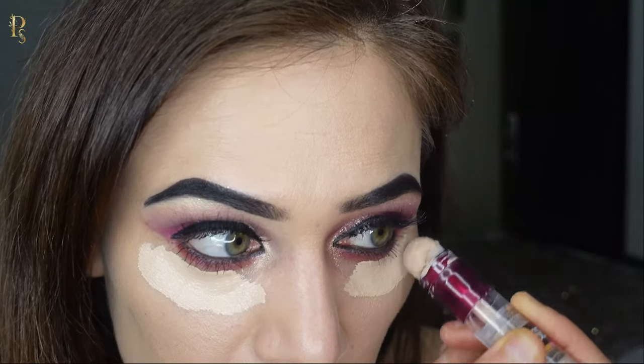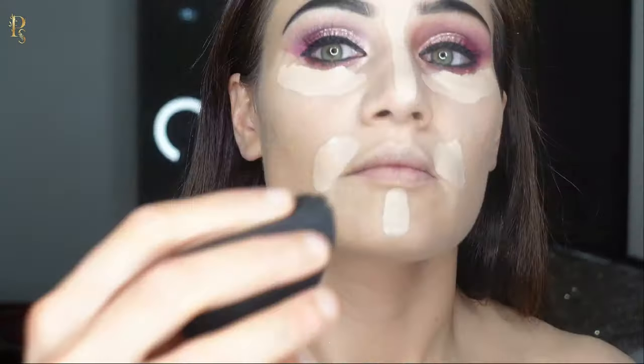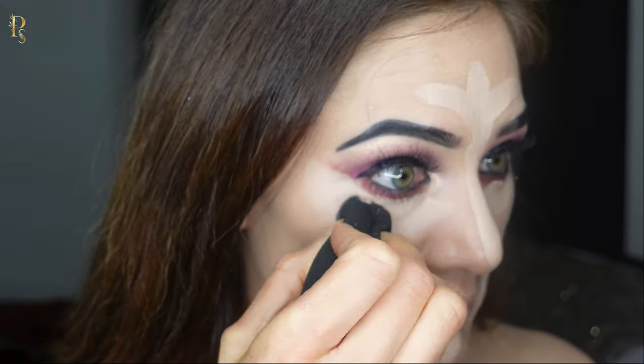Concealer works like magic. It helps to hide dark circles, blemishes, acne marks and dull spots. Blend it well for the best coverage.